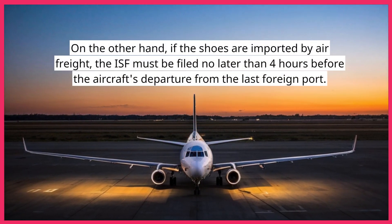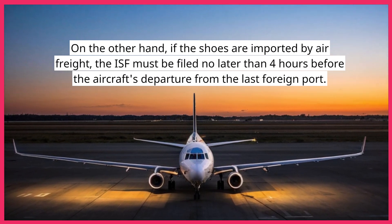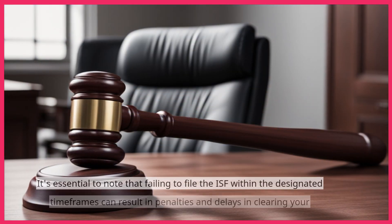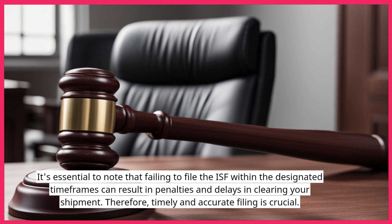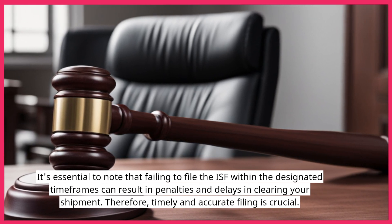On the other hand, if the shoes are imported by air freight, the ISF must be filed no later than four hours before the aircraft's departure from the last foreign port. It's essential to note that failing to file the ISF within the designated time frames can result in penalties and delays in clearing your shipment. Therefore, timely and accurate filing is crucial.